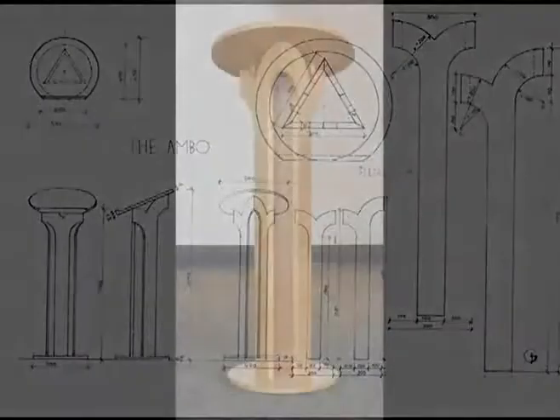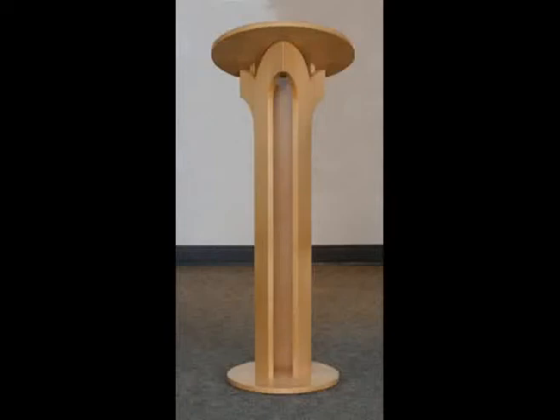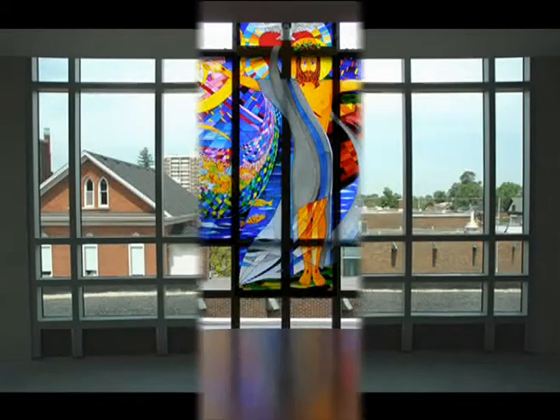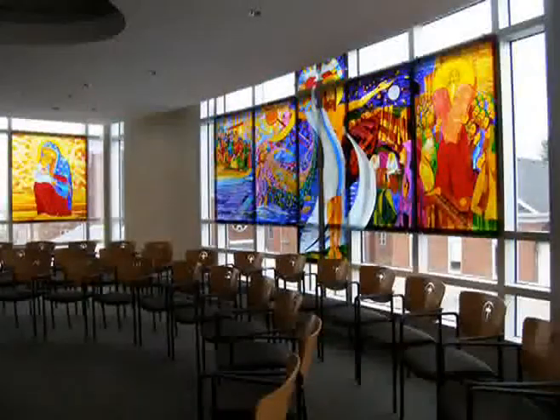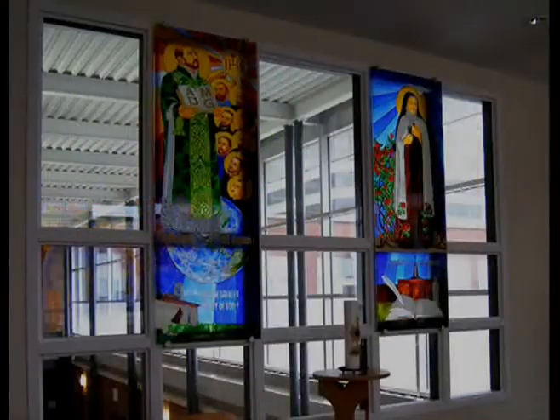The three parts of the ambo symbolize the Holy Trinity. The light not only enters the room during the day, but also shines out of the sacred space at night. In this chapel, a place of quiet and reflective peace, glass paintings portray the history and contributions of all the religious communities which were instrumental in creating the Catholic school board in this region.